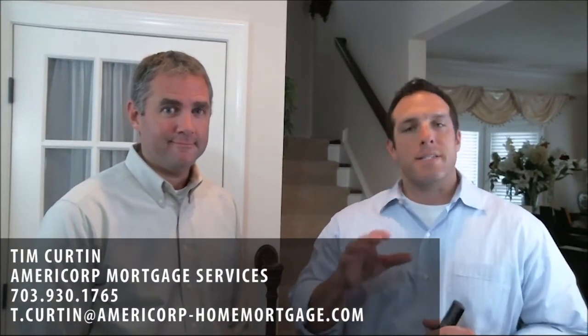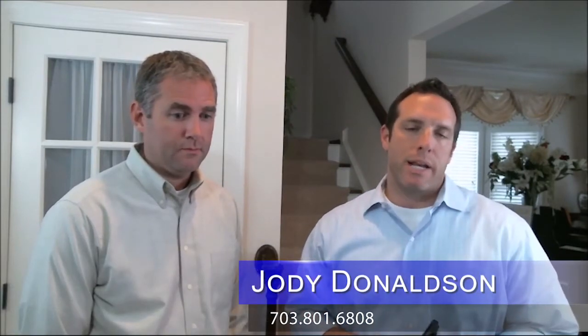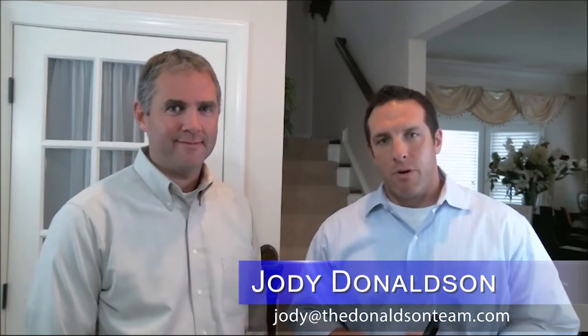This has been great information. The inventory's up, rates are still at historic lows. If you don't know whether you could buy or not, now would be a good time to find out. It doesn't cost anything to take an application, so give a lender a call and find out what you can buy. If you'd like to reach out to Tim and see if you qualify for a home purchase, his information is on the screen. If you have any real estate-related questions, please reach out to me — I'd be happy to help you. I hope this information has been helpful. Have a great week.